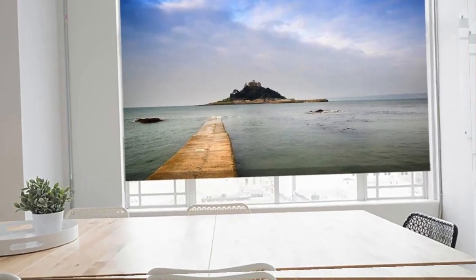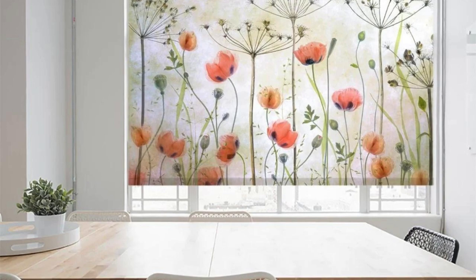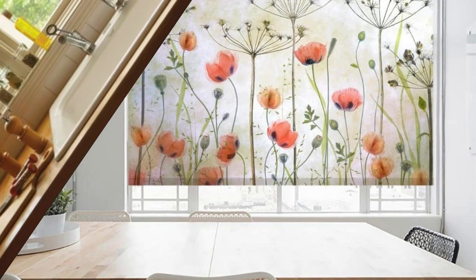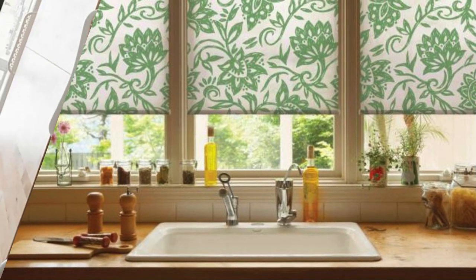Indulge in the luxury of tailored window treatments that redefine the essence of your living spaces. Our custom blinds not only serve as practical solutions for light and privacy control, but also stand as artful expressions of your distinctive taste. Whether you desire the warmth of natural materials like bamboo or the modern allure of sleek aluminum, our extensive range ensures a perfect fit for every room.